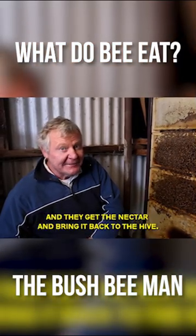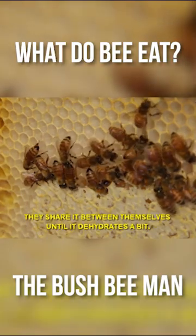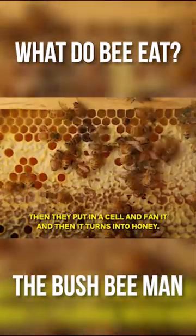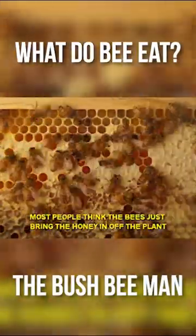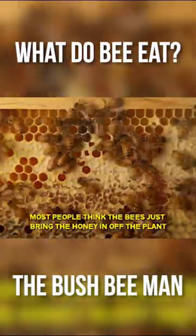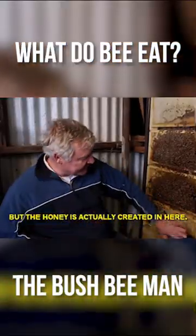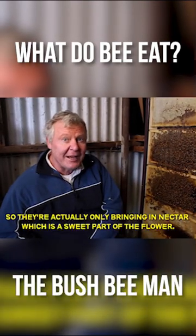and they get the nectar and bring it back to the hive, then they share it amongst themselves until it dehydrates a bit, then they put it in a cell and fan it, and then it turns into honey. Most people think that the bees actually just bring the honey in off the plant, but the honey is actually created in the hive. So they're actually only bringing nectar, which is the sweet part of the flower.